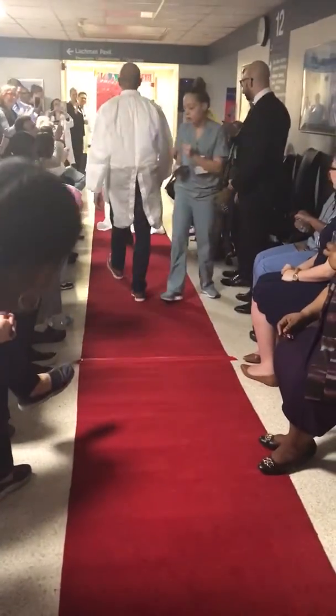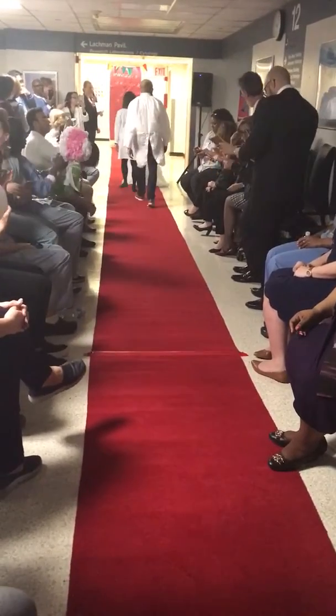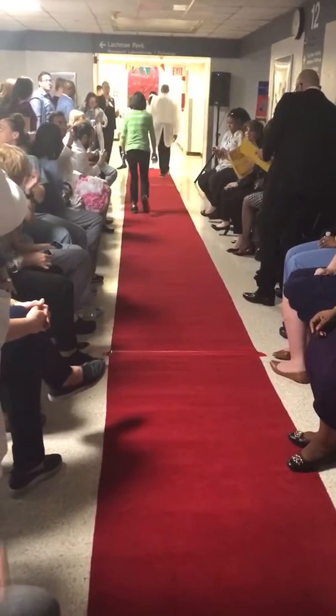Next up, our judges will determine the scores. We're going to add them up and announce three winners: first place $75, second place $50, and third place $25.